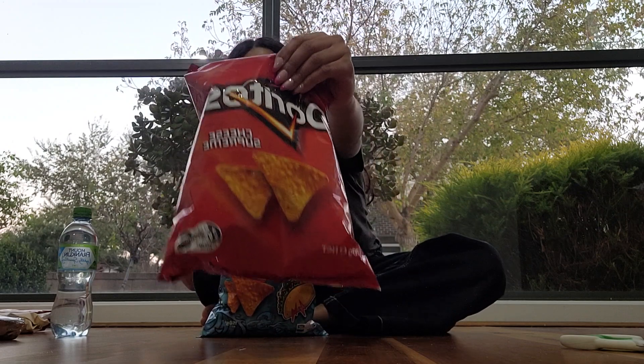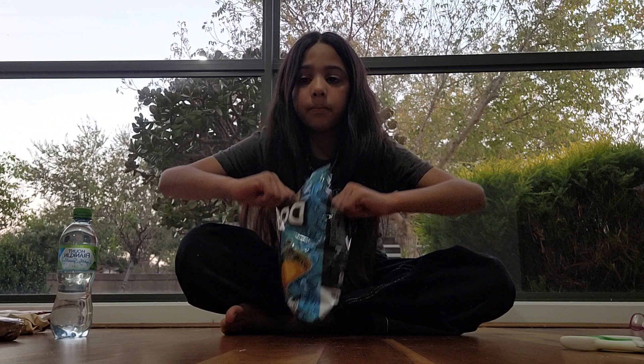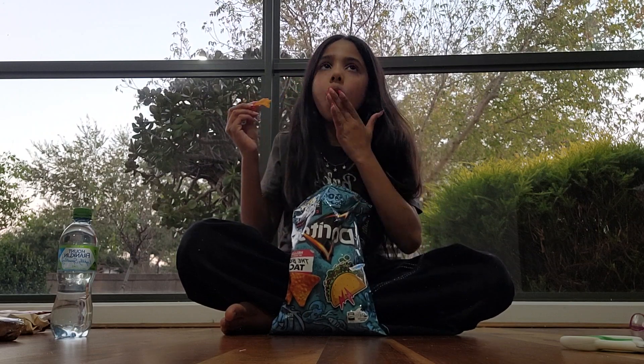Next item are Doritos. I've already tried the cheese supreme so they're done, but I've never tried this new flavor before. Smells spicy. Okay, that's interesting but I think I like it.